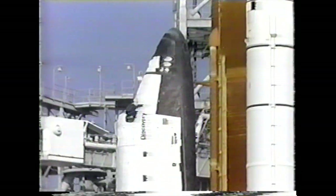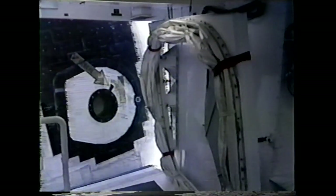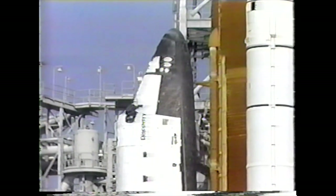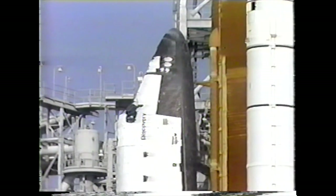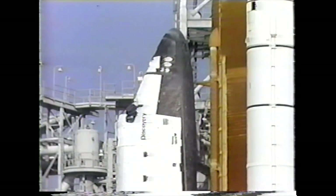The scrub is due to a problem with auxiliary power unit number one, observed by Commander Lowen Shriver when commanding the APUs to start at the T-minus five minute mark. The orbiter access arm has been returned to position around the crew access hatch. We are now into the recycle procedure. Vehicle is being saved, and we will now have an analysis of the data and look at our options.